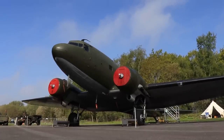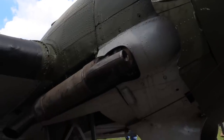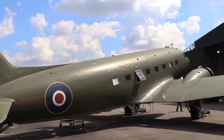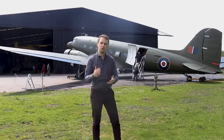The story of the Skytrain — or Dakota if you're Commonwealth — starts way before World War II, in the golden years of aviation, the interwar years. Before I head inside and show you how she works, let's quickly go over the history of this aircraft, which somebody once called the plane that changed the world.